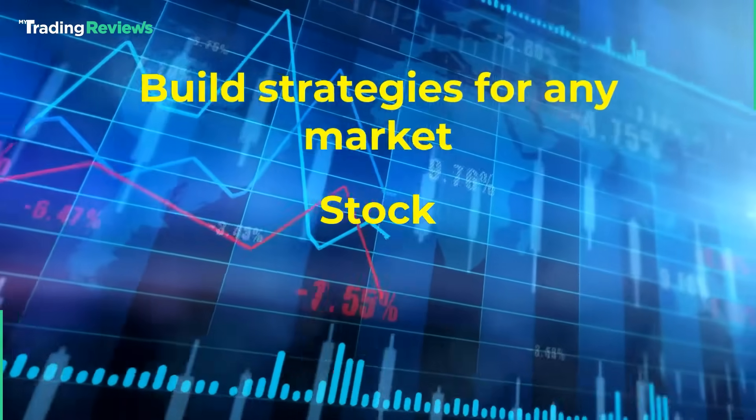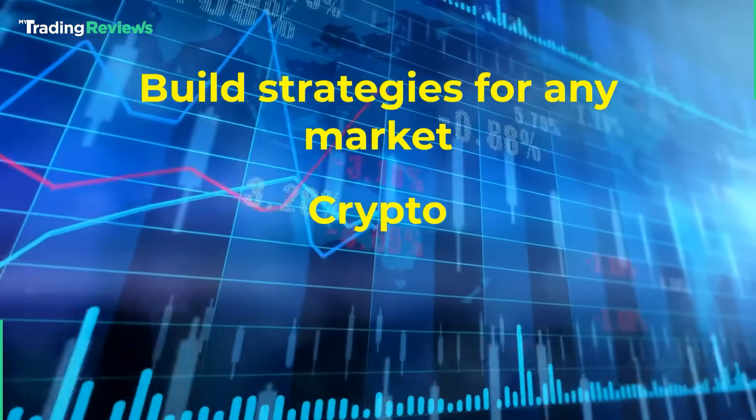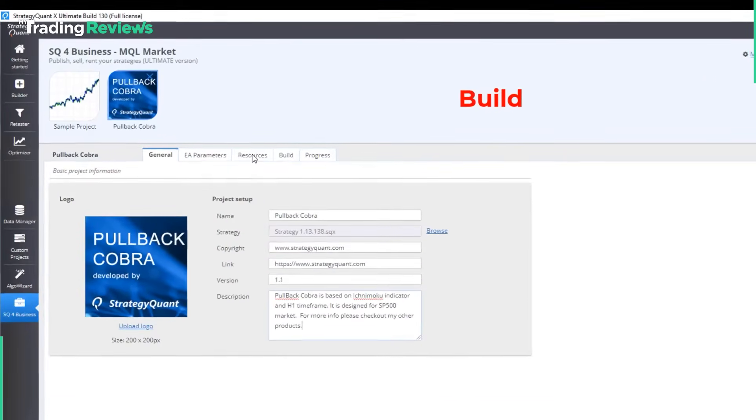Whether you're trading Forex, stocks, commodities, or even crypto, StrategyQuant can handle it. Plus, you can design strategies for different timeframes, so you're not locked into just day trading or swing trading.